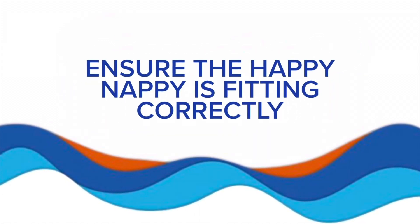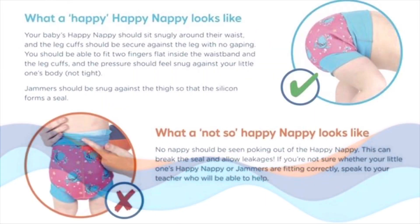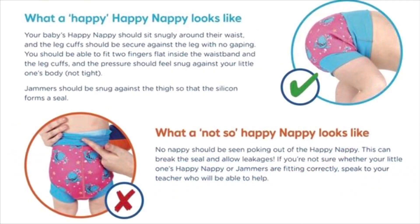It's really important that your child's happy nappy fits correctly. Your baby's happy nappy should sit snugly around their waist and the leg cuffs should be secure against the leg with no gaping. You should be able to fit two fingers flat inside the waistband and the leg cuffs, and the pressure should feel snug against your little one's body.